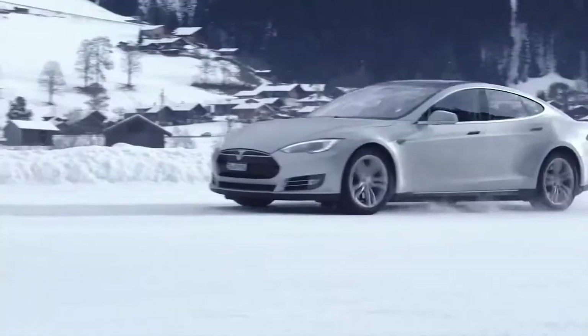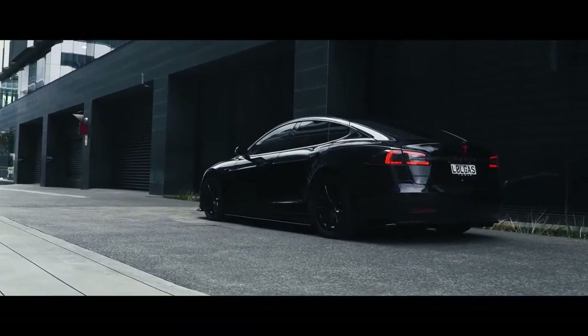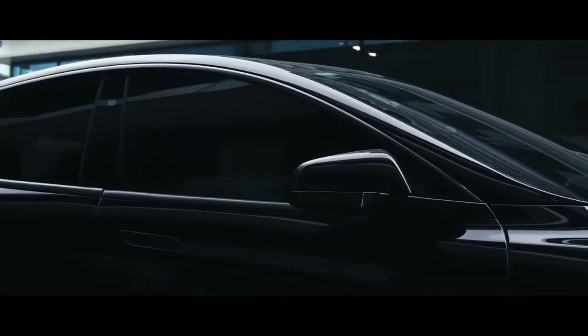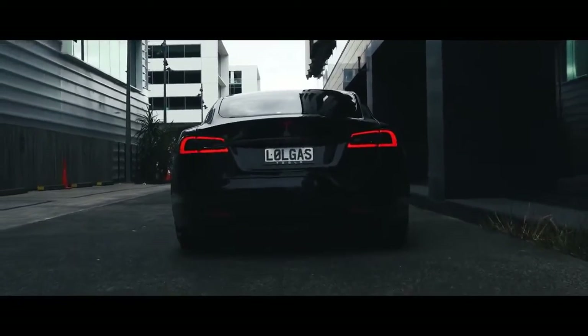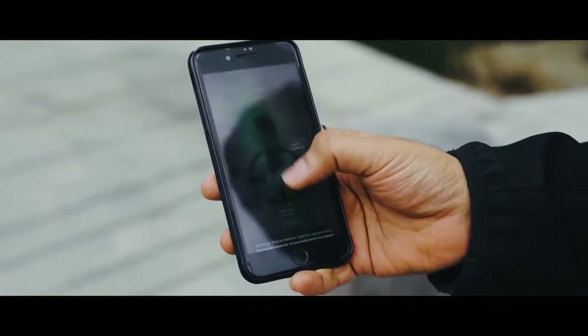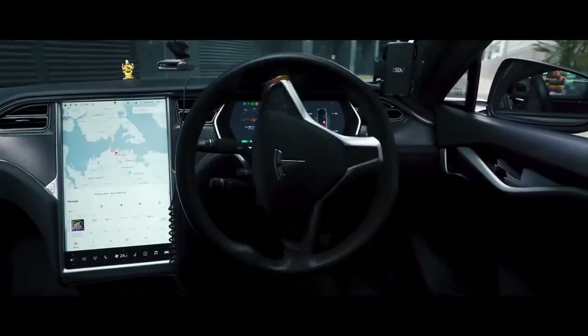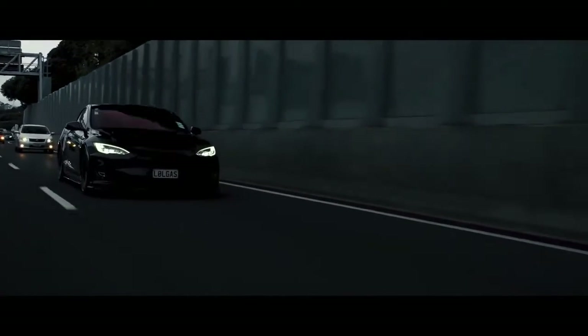Number one: the Tesla Model S, with a price tag of $74,990, a max range of 402 miles, and a U.S. News overall score of 9 out of 10. The 2020 Tesla Model S holds the leading position in our luxury hybrid and electric car ranking and has the highest U.S. News score among all EVs in our new car rankings. It has significantly more range than all other electric cars and can accelerate like million-dollar supercars. The Model S also features a premium cabin, cutting-edge technology, and expansive passenger and cargo space.